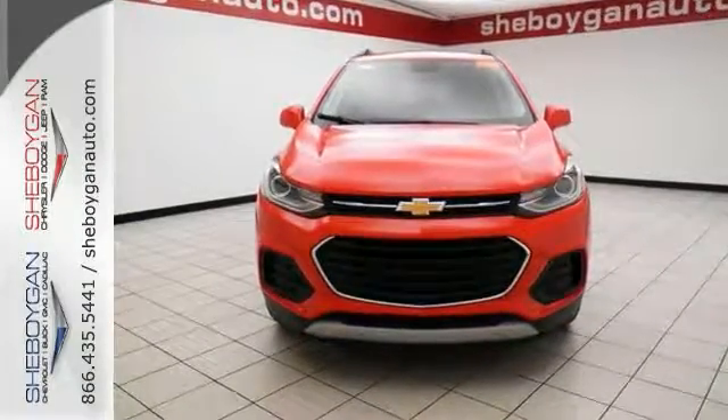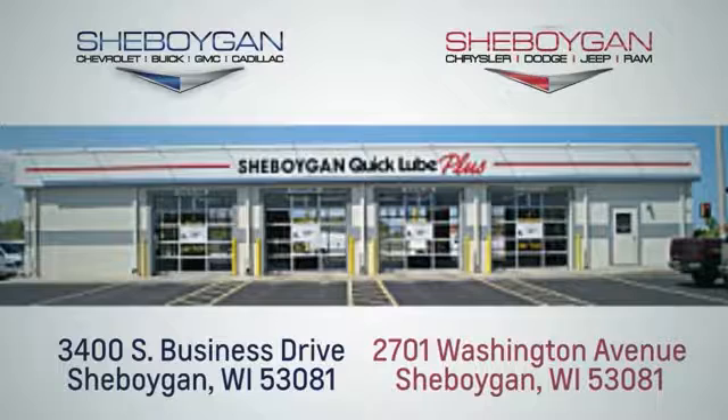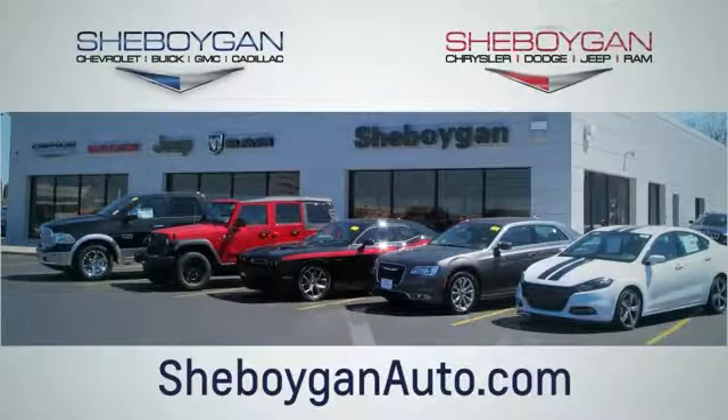Come on out and take it for a test drive. Choose Sheboygan Auto. We are conveniently located at 3400 South Business Drive or at 2701 Washington Avenue in Sheboygan, Wisconsin. Sheboyganautos.com